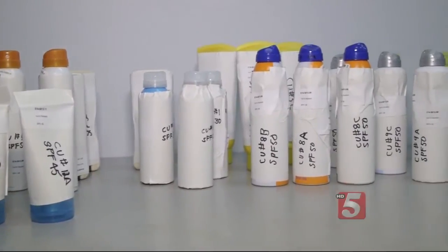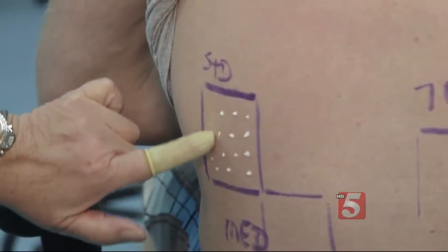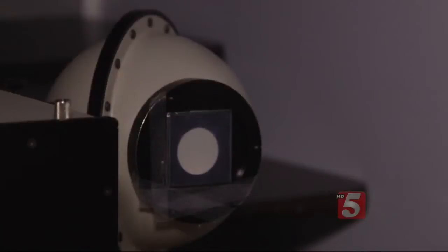Consumer Reports uses the same test for both facial and body sunscreens. They're applied to panelists' backs to measure protection from UVB rays, and lab tests assess protection from UVA rays — the kind that cause wrinkles.